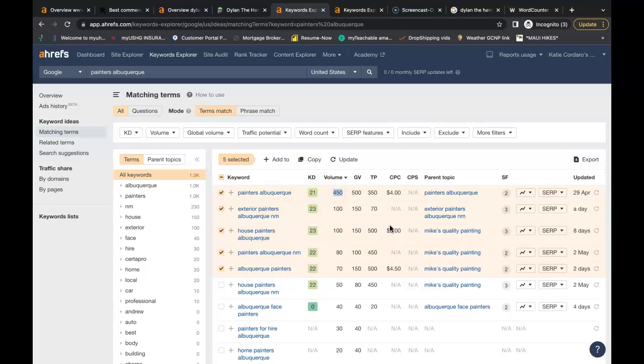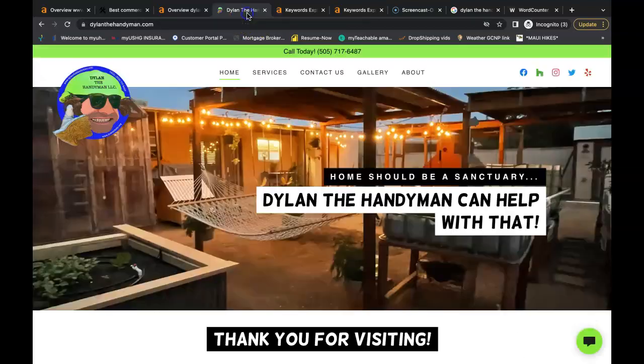There are all sorts of keywords that you can find for every single service that you do, and even service areas if you go right outside of Albuquerque as well. But you want to find keywords that are on the local level — keywords that are in the areas you serve. You really don't want to be competing on a national level because you're in Albuquerque, so you want to find keywords that are Albuquerque-specific.